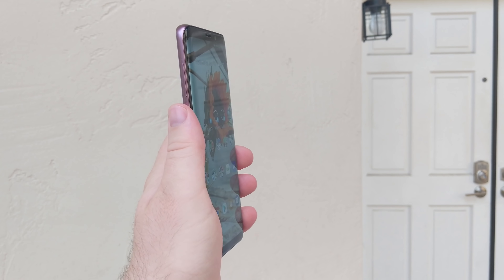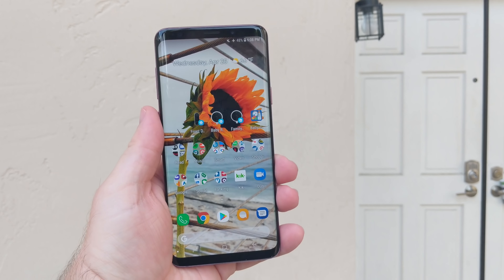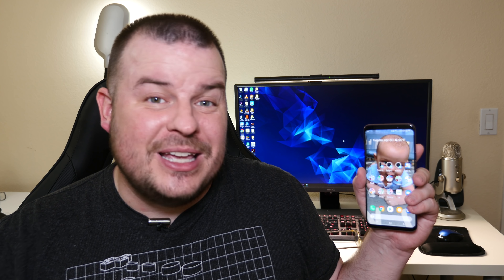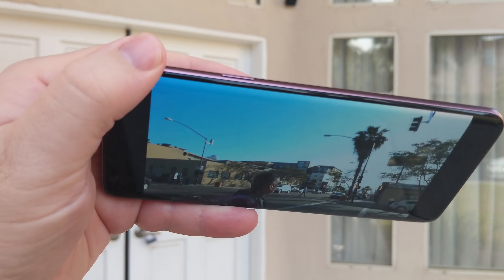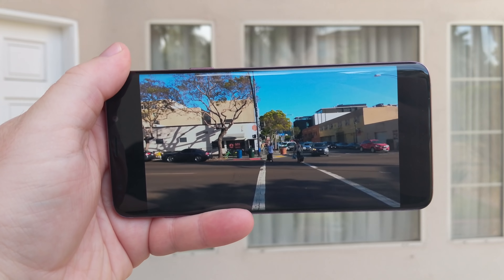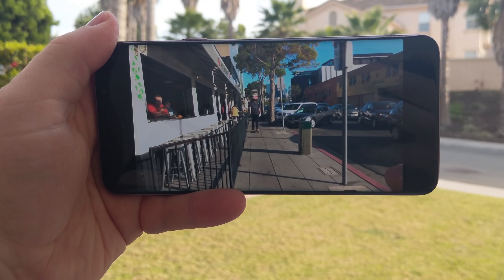First, let's talk about the display on the Galaxy S9 Plus. It is absolutely beautiful. It's bright, and it gets really dim if you want to. The edge-to-edge display is again beautiful. They make the best displays on the market. That's why Apple uses their displays, and that's why Samsung year in and year out always wins best display on any phone. Watching videos, looking at photos, whatever you're doing, it's always a great time with the Galaxy S9 Plus.